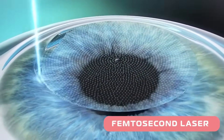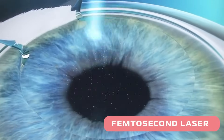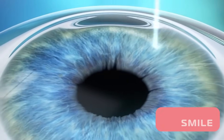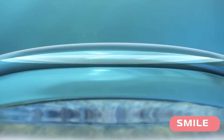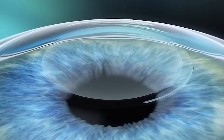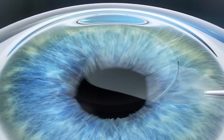This flap-based surgery is very popular and is still performed today. But this same femtosecond laser could also be used to create a lenticule — a shape equivalent or proportional to the patient's glass power. This lenticule creation made the surgery highly precise and could be done through a very small incision.